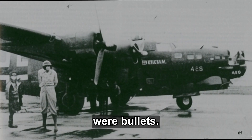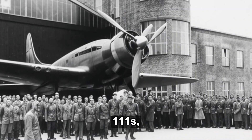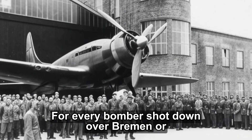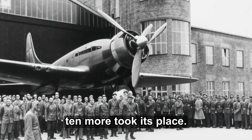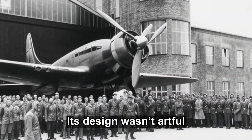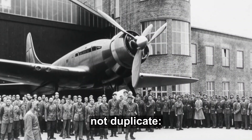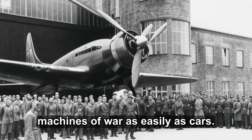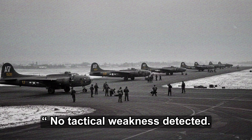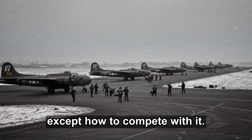A report circulated among Luftwaffe officers summarized it bluntly: the enemy builds machines as though they were bullets. We build them as though they were violins. The numbers were merciless. By the time Germany finished assembling 10 He-111s, America had produced hundreds of Liberators — each identical, each ready for combat. The psychological blow was immense. For every bomber shot down over Bremen or Kiel, ten more took its place. At Richlin, the engineers who had once admired their nation's craftsmanship now looked at the Liberator with reluctant awe. Its design wasn't artful. It was unstoppable. Every standardized bolt, every replaceable module represented a concept Germany could not duplicate: industrial democracy. When Lerch's test team finished their final flight series, the logs were sealed with a simple note — no tactical weakness detected, only strategic hopelessness. The Luftwaffe had learned everything about the Liberator's engineering, except how to compete with it.